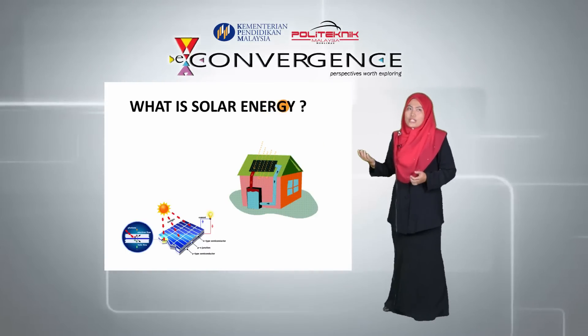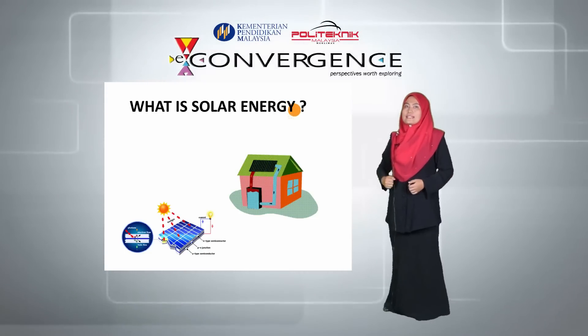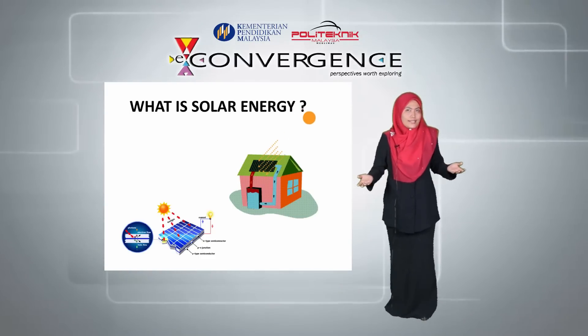That is, when sunshine heats the PV cells, the photons of light excite the electrons in the cell and cause them to flow, generating electricity.